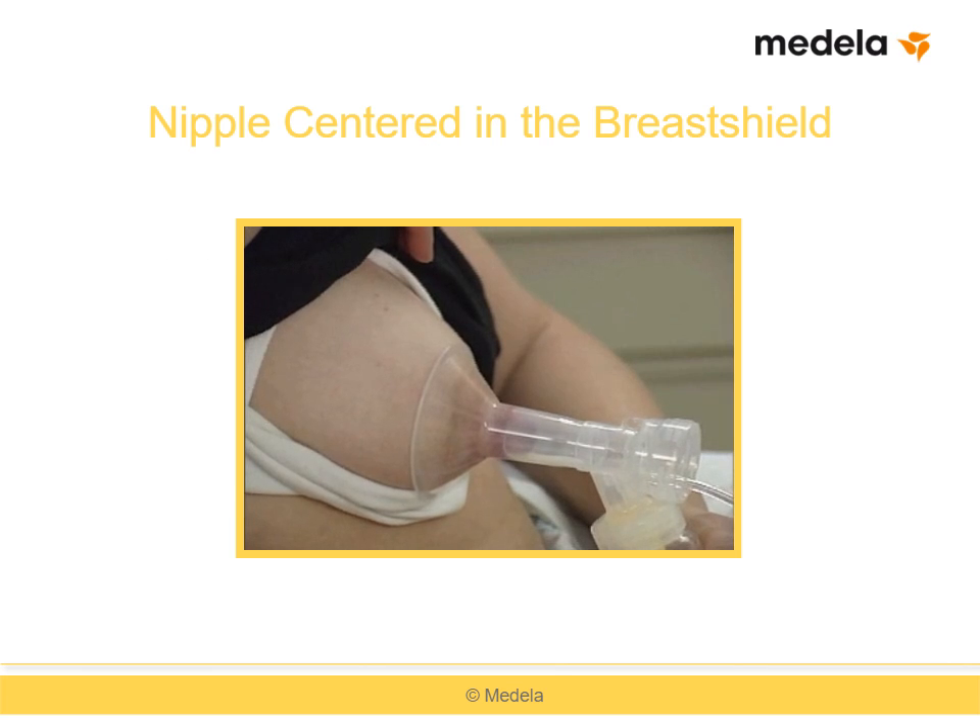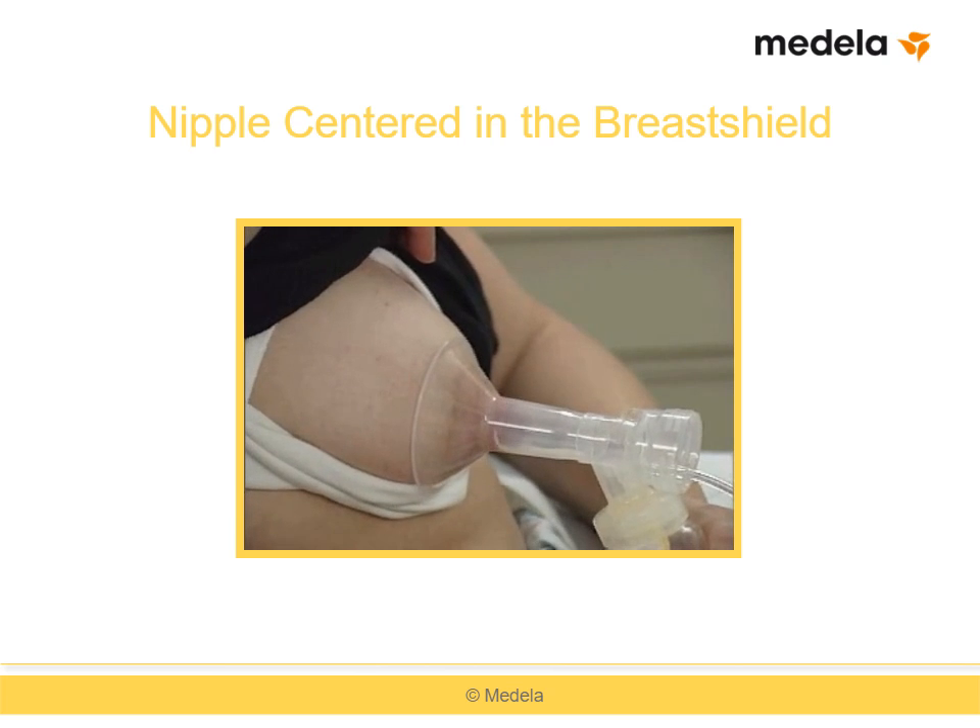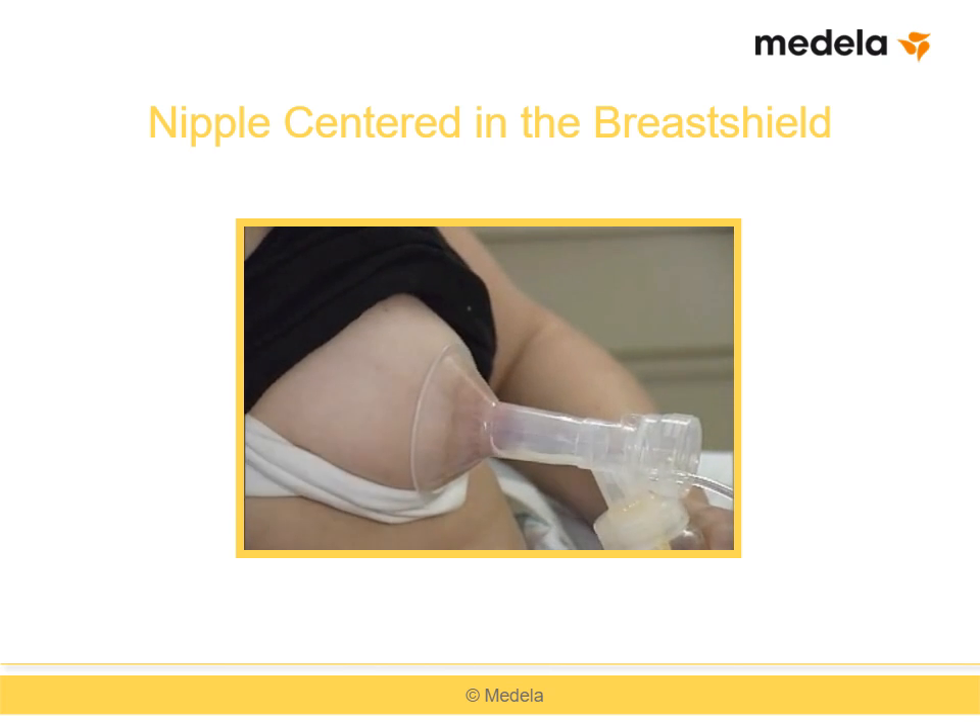This is how a nipple should look while a mother is pumping. Note that the centered nipple moves freely in the tunnel.